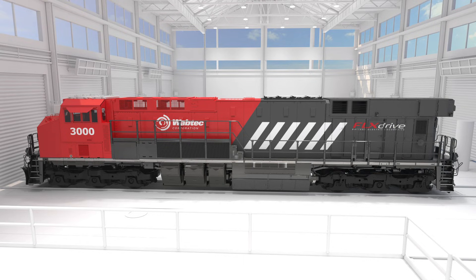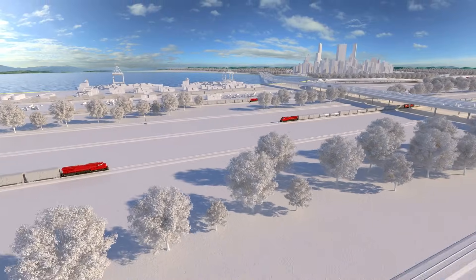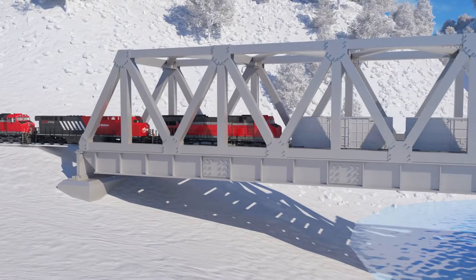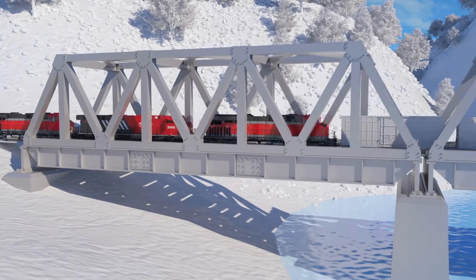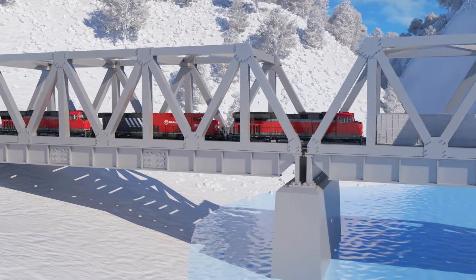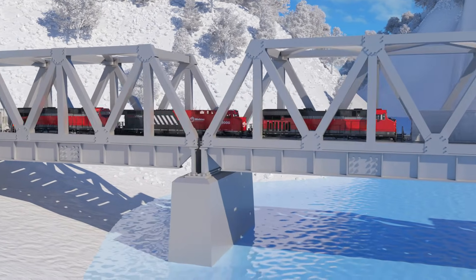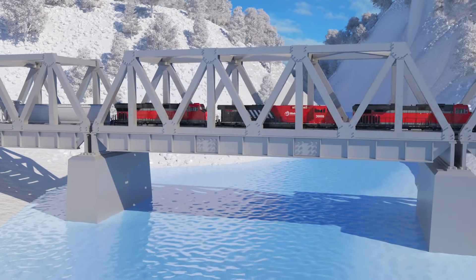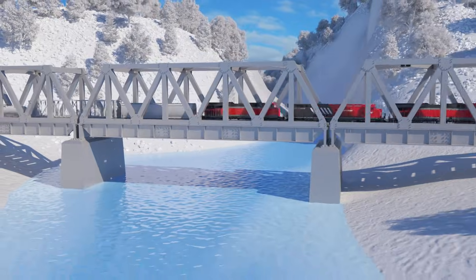Customers worldwide are ready to integrate the FlexDrive into their mission-critical operations. And we're ready to deliver the best-in-class performance, safety, reliability, and emissions reduction. Wabtec's mission to decarbonize freight rail transport is underway, and it starts with the world's first-ever heavy-haul, 100% battery electric locomotive, FlexDrive.